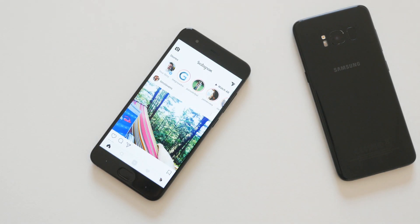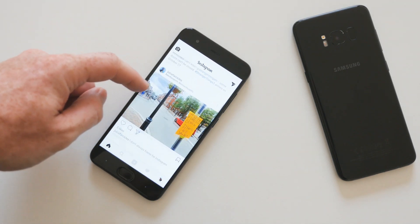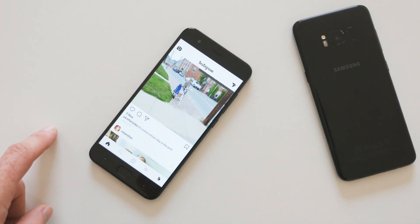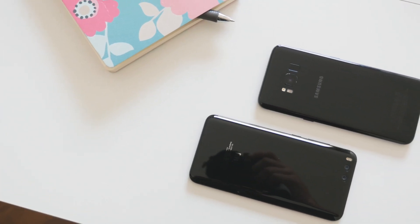I'm not saying the Xiaomi Mi 6 is a better smartphone than the Galaxy S8, but if you're on a tight budget and performance is one of your main priorities, Xiaomi's 2017 flagship smartphone is definitely a better buy than Samsung's.